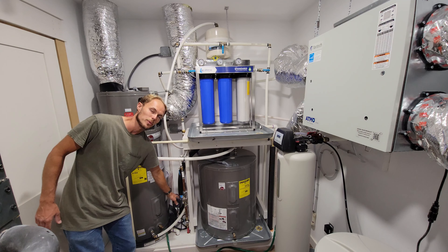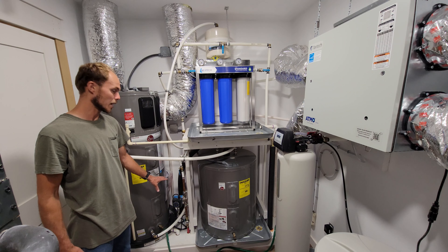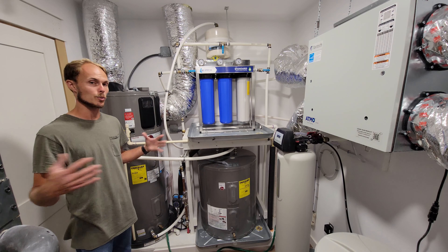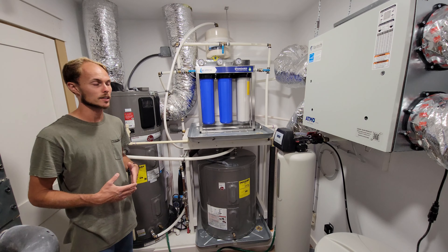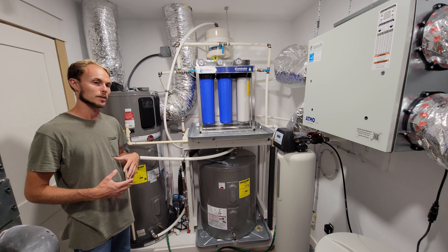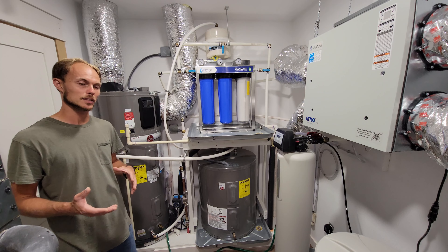Down here we've also got a recirculation pump. That pump can be set to turn on and off when you want it to, so that everywhere throughout the entire house you'll have instant hot water. It doesn't require some connection under a sink that gives you warm water but no cold water — some of those systems have made people unhappy because they lacked a dedicated return line. This system has a dedicated return line so you're not mixing hot and cold. You'll have nice hot water instantly, as well as cold water.